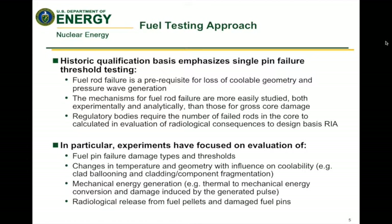With the advances of modeling and simulation, we hope to provide fundamental separate effects data and integrated data that can be used to do an evaluation of a much larger sample or the full core. There are specific experiments focused on fuel pin failure, temperature and geometry changes, and how they impact the fuel, the fuel cladding, and their interactions. Mechanical energy generation and radiological release — including fission gas release — are also of direct interest.